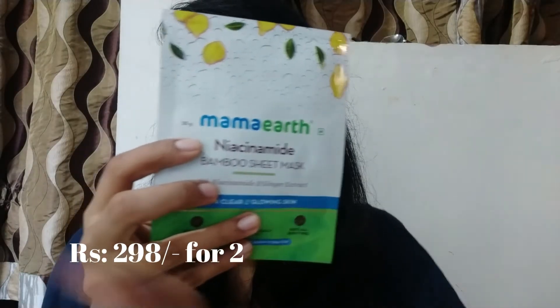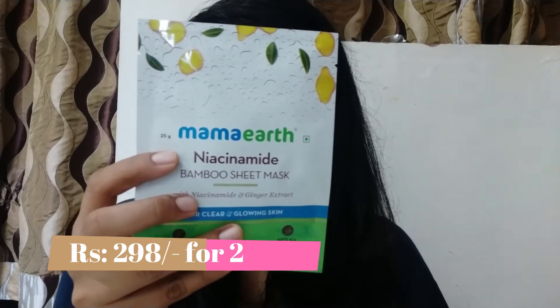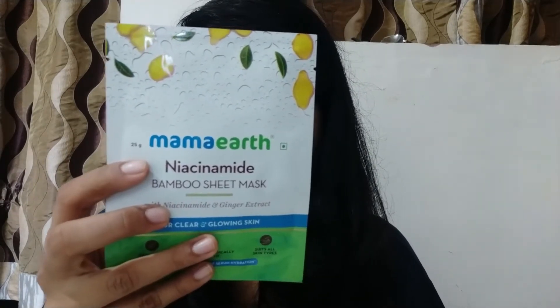I'll let you guys know when I try it on Instagram, so follow me there if you don't already. The next sheet mask is the niacinamide one — it contains niacinamide and ginger extract for clear and glowing skin. It reduces acne marks, improves skin texture, and reduces enlarged pores. I have enlarged pores on certain areas, so hopefully this will work for me. Again, I'll share the review on my Instagram.